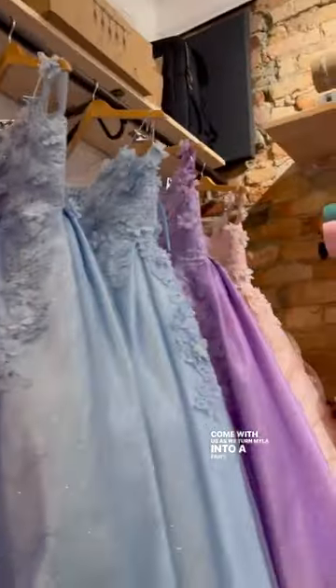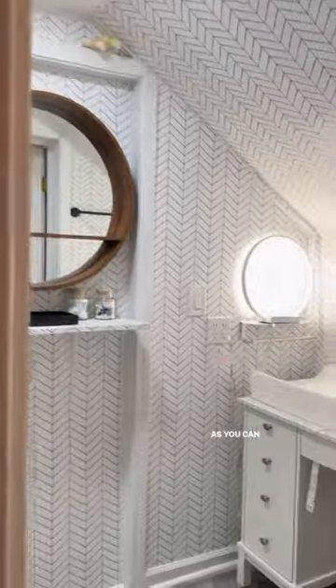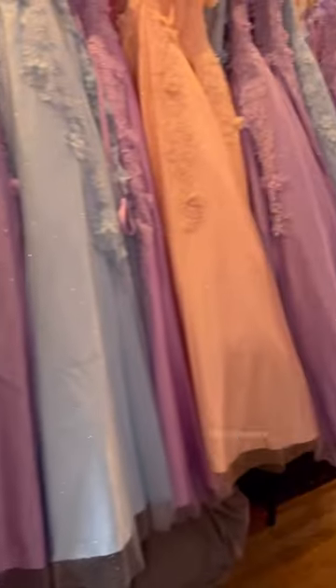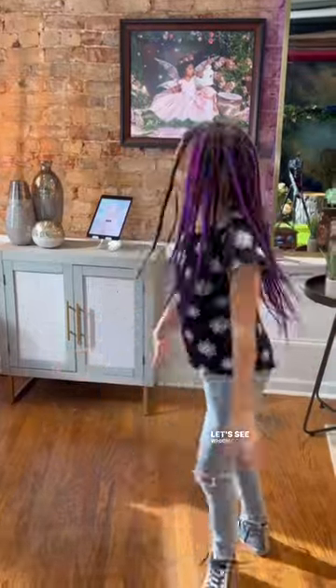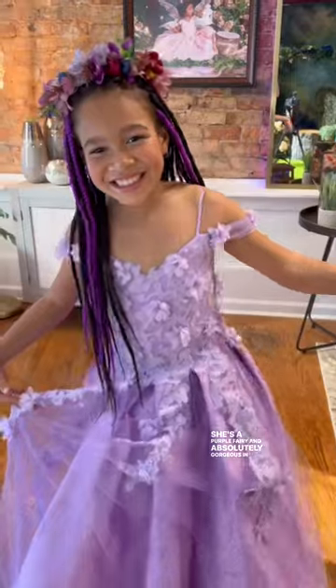Come with us as we turn Myla into a fairy. This Enchanted Fairies experience was absolutely incredible. As you can see, they have all different kinds of dresses and accessories already there for you to choose from. Let's see which color Myla chose — she's a purple fairy and absolutely gorgeous in her fairy dress.